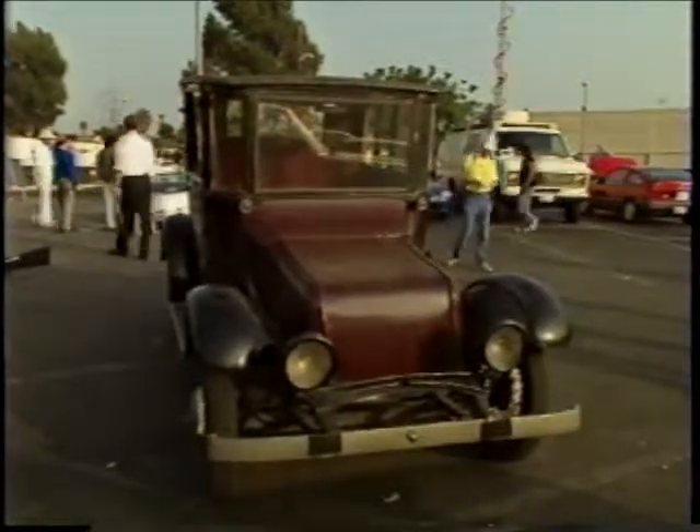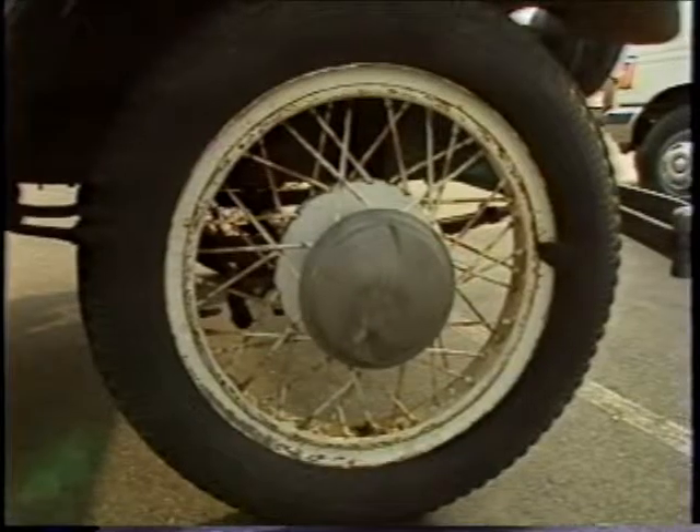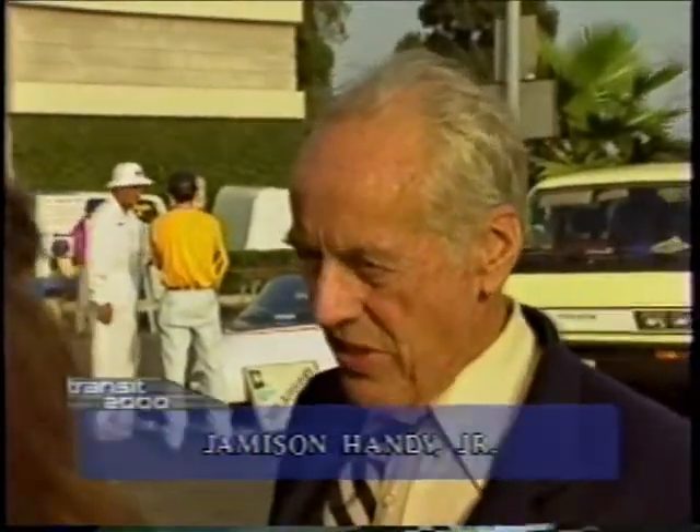Welcome to a 1930s version of the 21st century. The dream of electric-powered cars goes way back. This classic is owned and still driven by Jameson Handy Jr. It was built as an electric — a Detroit Electric, 1932. They made about 13,000 of these cars between 1906 and 1941, when they quit for World War II. And here we are in 1992 and it's back in vogue and the latest thing again.